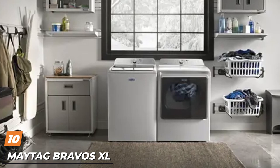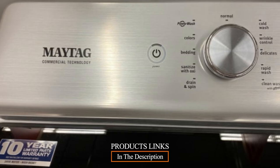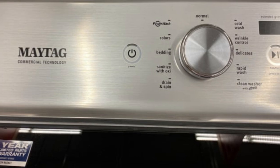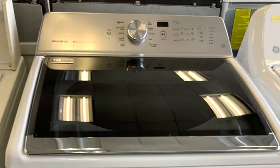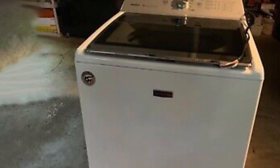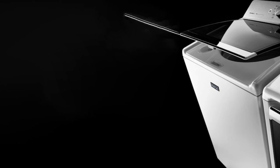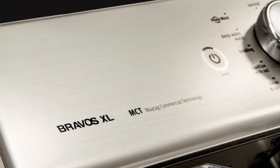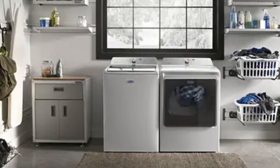Finally, the number ten position is dominated by the Maytag Bravos XL MVW8135EC washer — one of the largest capacity washers on the market, offering 5.3 cubic feet of space, making it great for large households. It features a power wash cycle for impressive stain removal and a rapid wash cycle that can power through a wash in under 30 minutes. It's usually mid-range priced, with well thought out finishing touches like a tinted glass lid with soft close hinges. It can tackle two to three baskets of laundry in one go, and its fast spin speed of 850 RPM really helps reduce drying time.